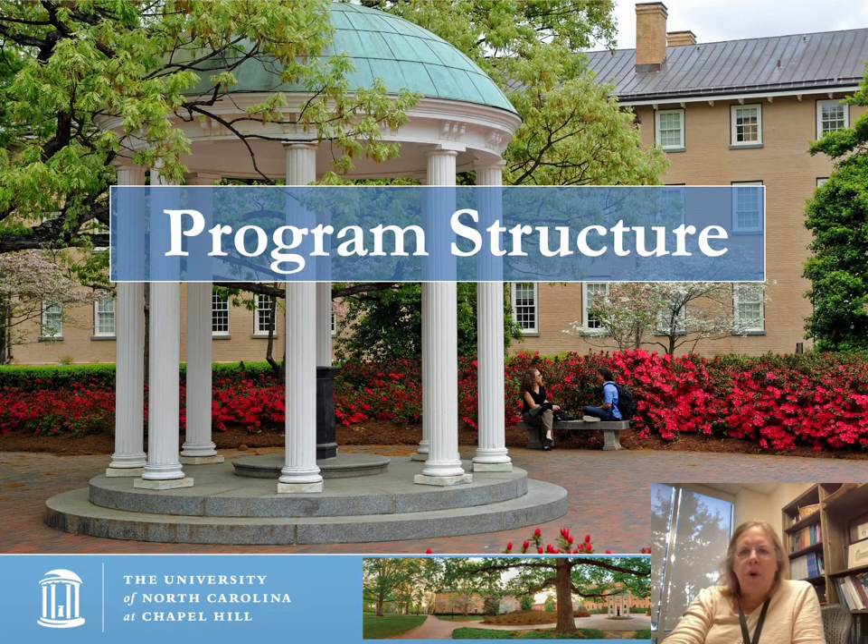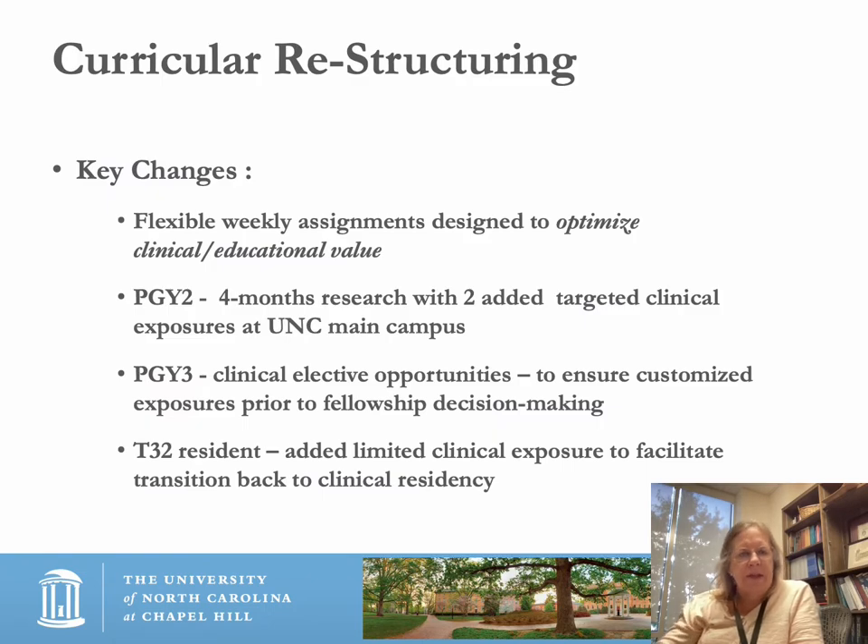Let's talk about the program structure first. We have had some significant restructuring of our curriculum based in large part on feedback from our residents. First, we have flexible weekly assignments designed to optimize clinical and educational value — the idea is not to put you where another set of hands are needed, but more where you can learn the most, and this has become much more flexible relating to the resident's need for education.